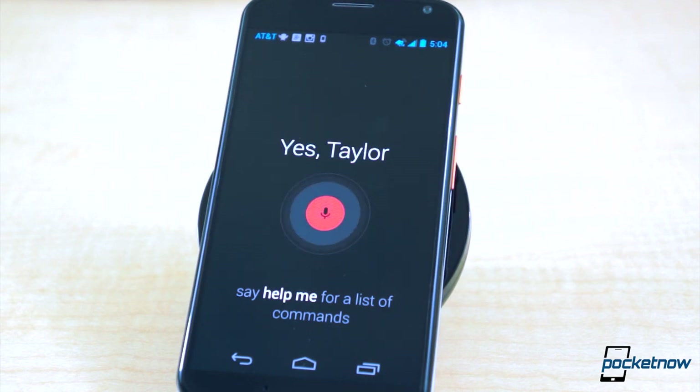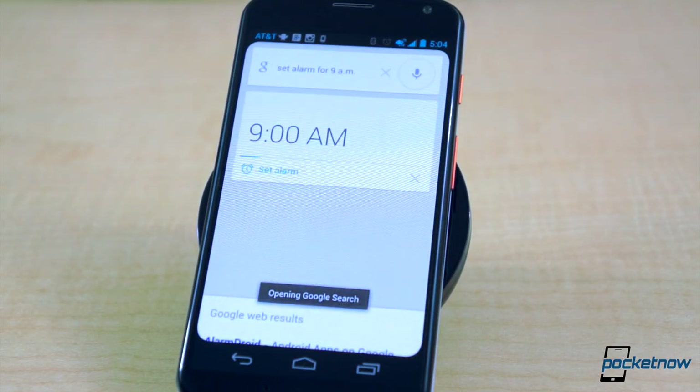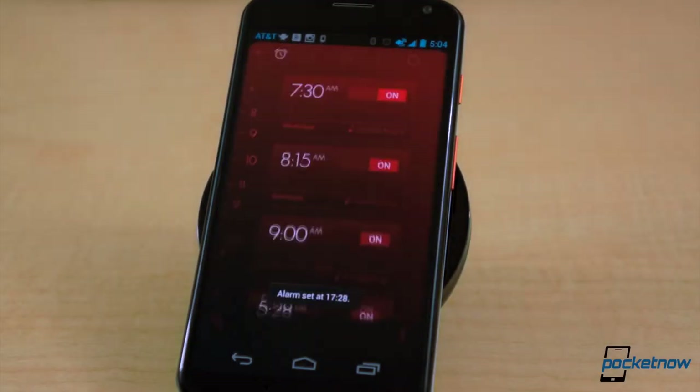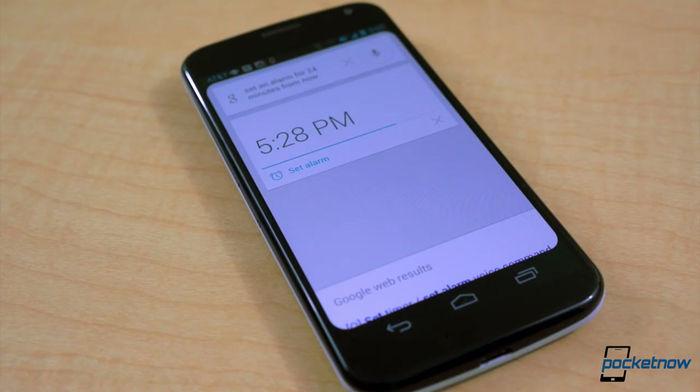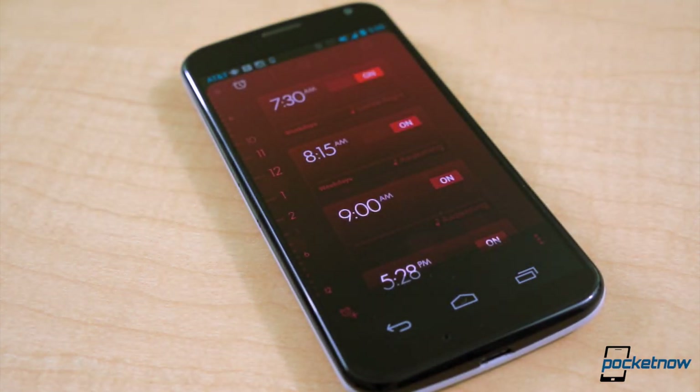One of the features Motorola effectively showed off was the ability to set an alarm hands-free while laying in bed. 'OK Google Now, set an alarm for 9am.' Or you can use this feature as a timer: 'OK Google Now, set an alarm for 24 minutes from now.' The best part of setting an alarm is that it also works for third-party alarm apps, such as Timely.